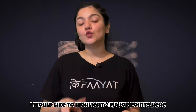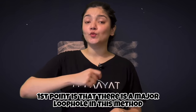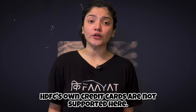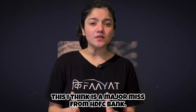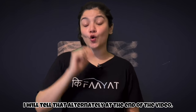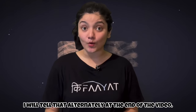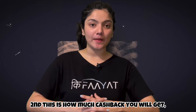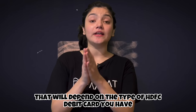I would like to highlight two major points here. First is that there is a major loophole in this method — this is a major miss from HDFC bank, but it is also an alternative through which you can still gain cashback. I will tell you that alternative at the end of the video. Second point is that how much cashback you get will depend on the HDFC debit card that you have.